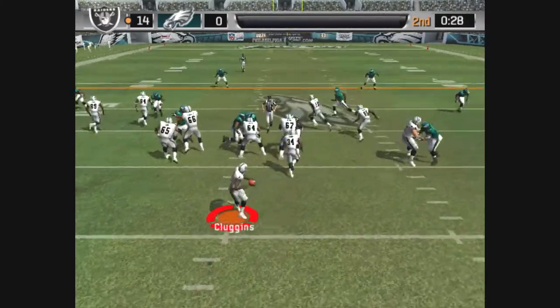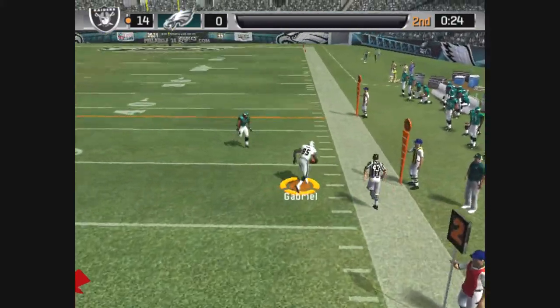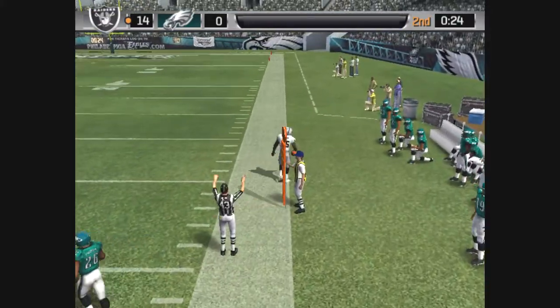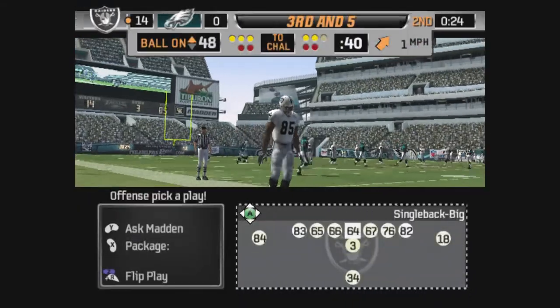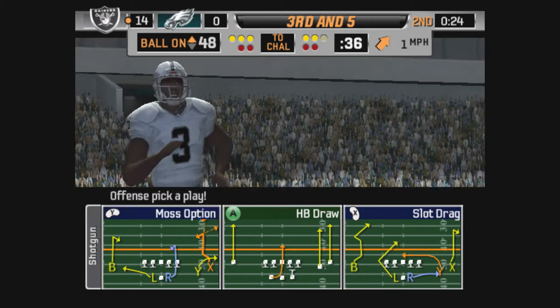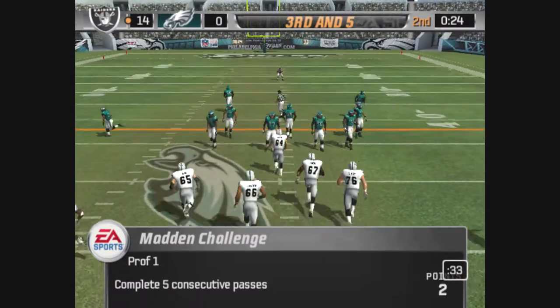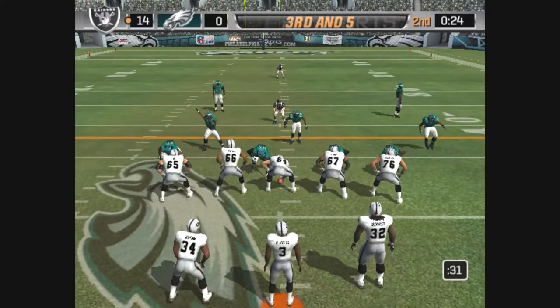The Eagles come out in a nickel package. They'll go with a play fake, with the pass — and the catch is made. He goes out of bounds at the 48-yard line. This is an important play. Look for the guy who always seems to come up big. Ball at midfield.